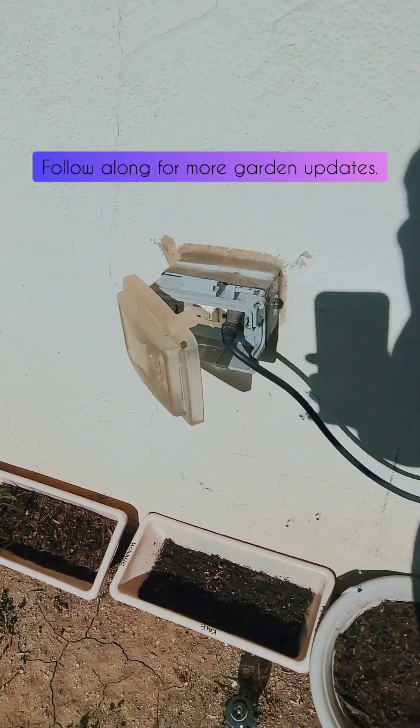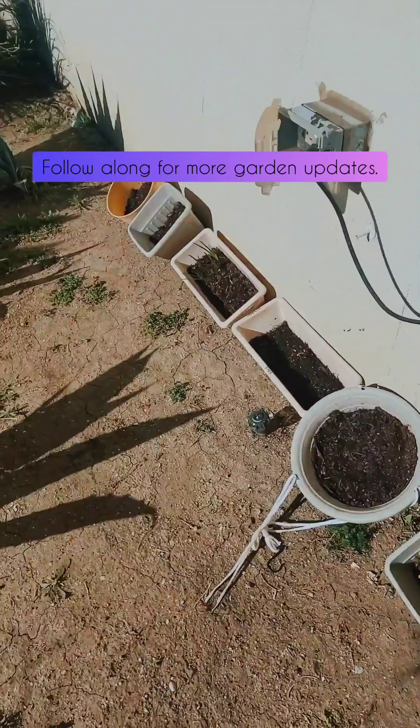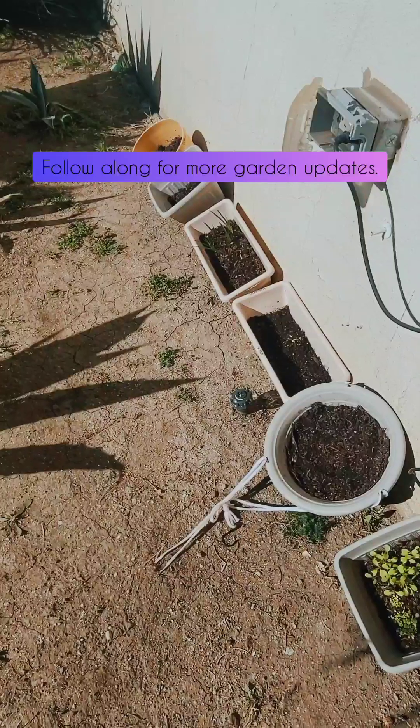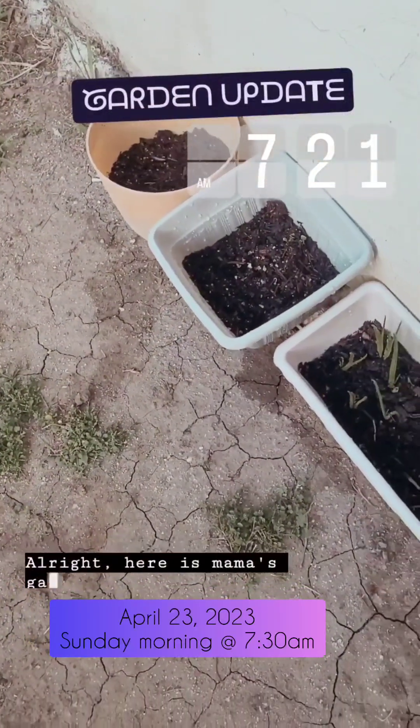There is my little garden update — we got sprouties! I'm happy, I'm excited.